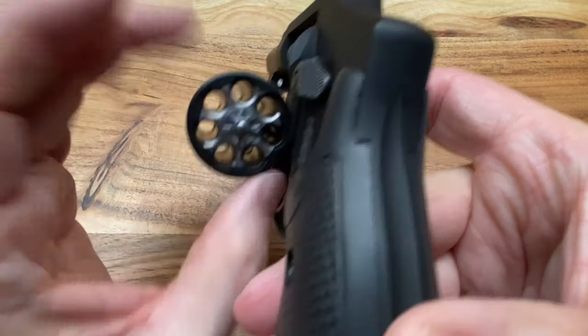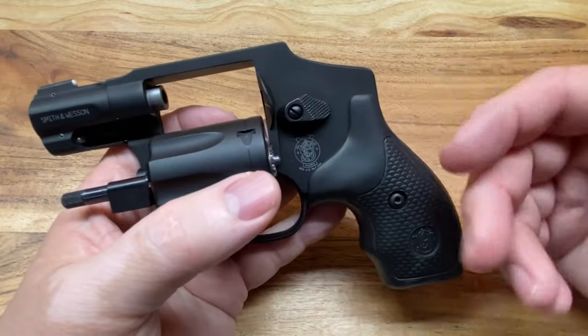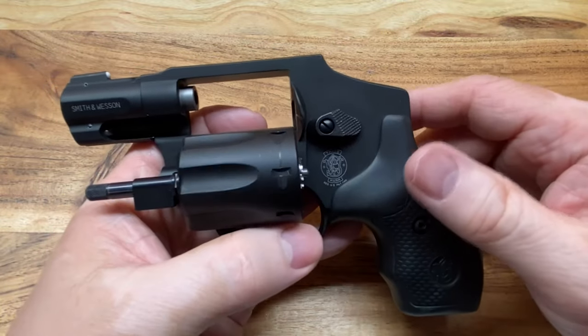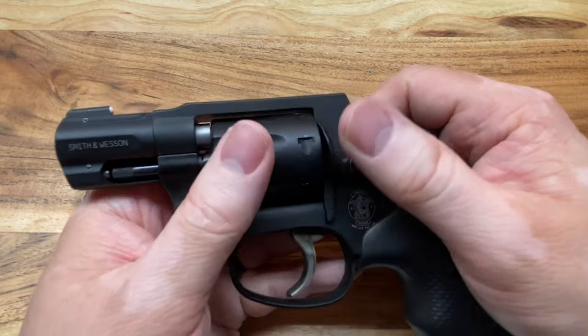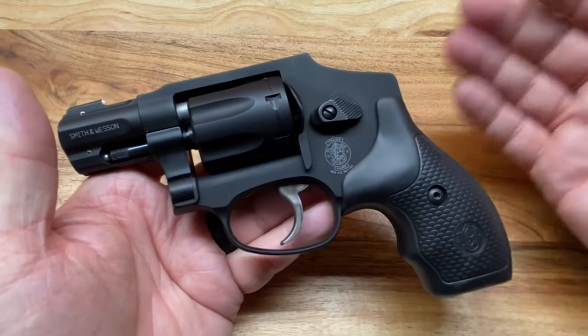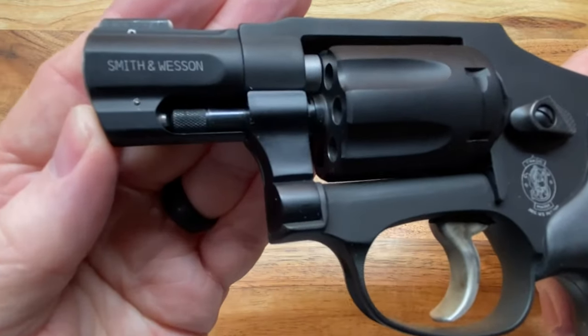I do have an eight-round 22 revolver similar to this — the Ruger LCR, a hammerless design — and that's the direct competitor to this. But this one comes in a little bit lighter, and we'll do some weighing so you all can see the differences between them in a few minutes. I just wanted to do my typical slow pans first.